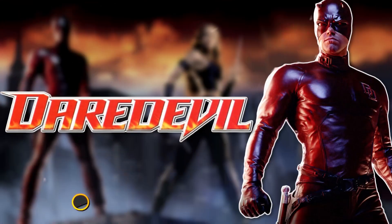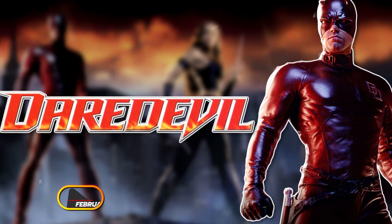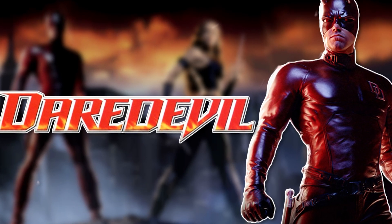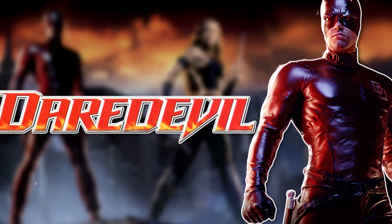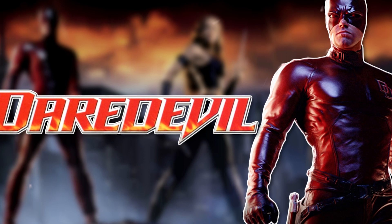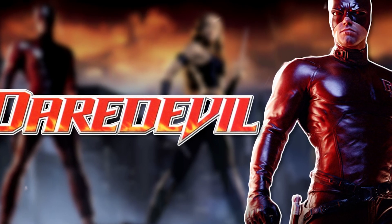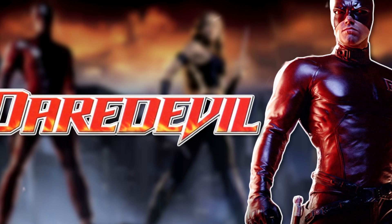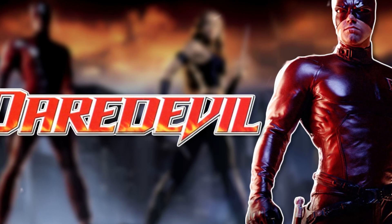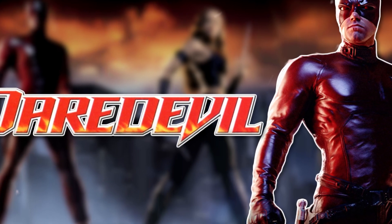At number four, Daredevil. The 2003 Daredevil movie is not very well remembered these days, but Ben Affleck did his best as the main character, and it helped pave the way for future superhero films. The theatrical version was PG-13, but there was an R-rated director's cut released a year later that added an entire half-hour of content cut due to mature content. The director's cut also had a noticeably darker tone, and that's the best way to view it.